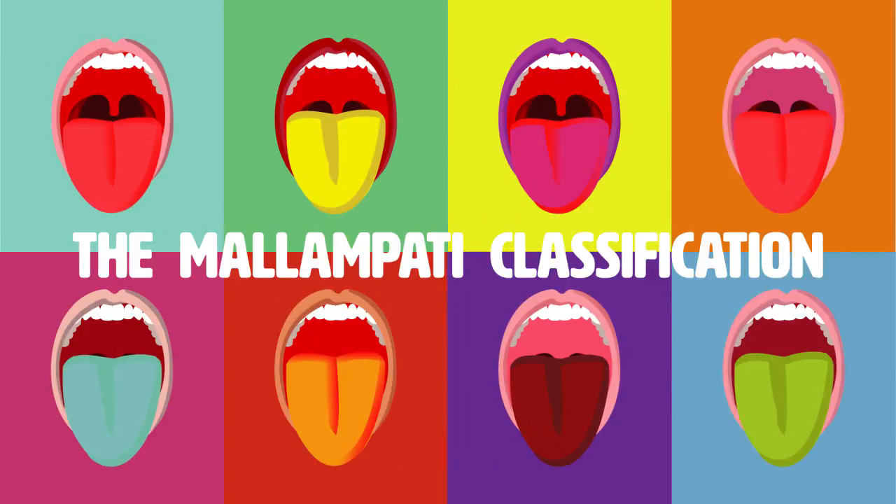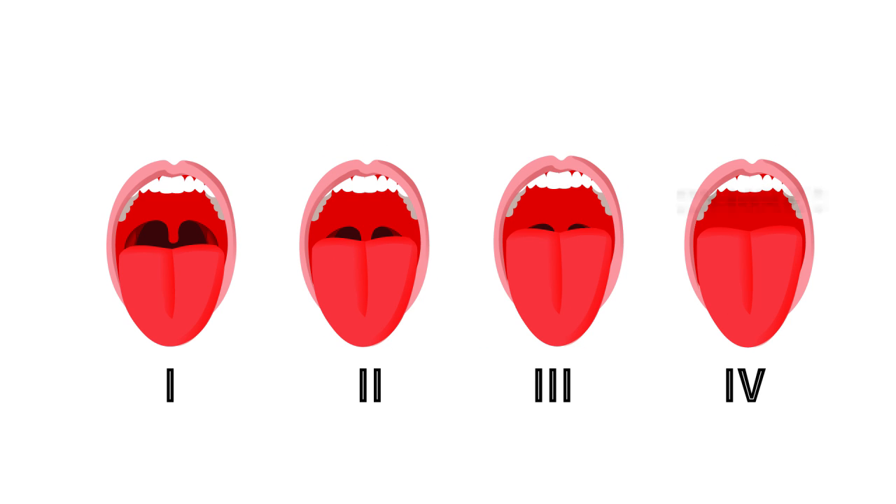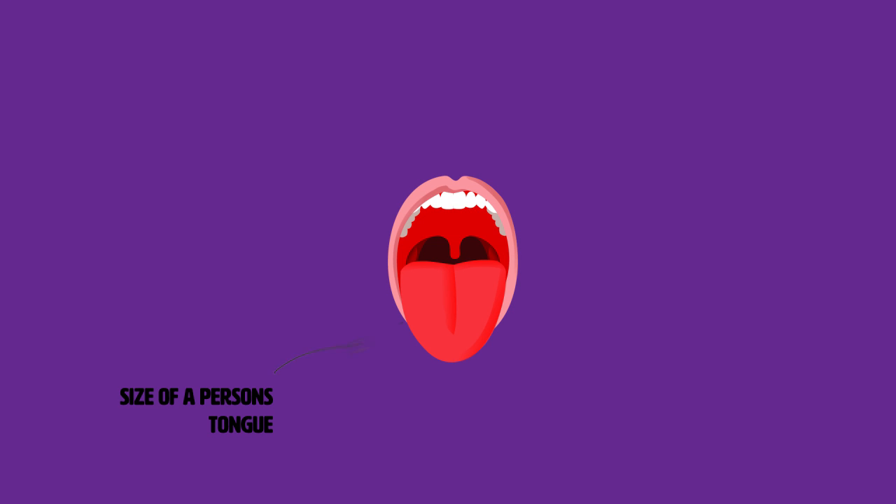The Mallampati classification was created to help you predict a difficult intubation. It's a scoring system that ranges from 1 to 4, where 4 would be the most difficult. It accounts for different factors like the size of a person's tongue, the amount a person is able to open up their mouth, and ultimately estimates the available space you have for direct laryngoscopy.